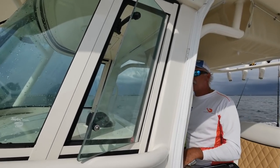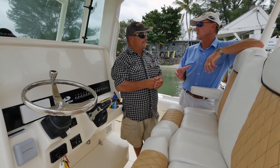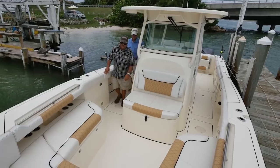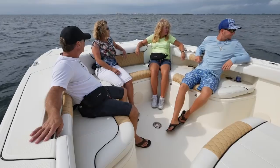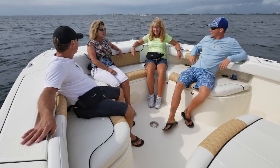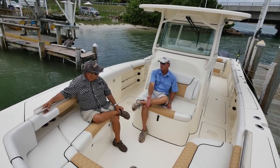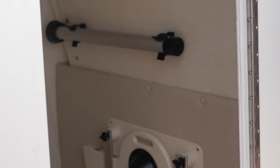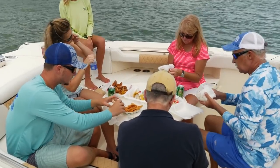As much as this boat is truly an offshore fishing machine, they haven't forgotten the family. Moving forward, the seating up front is super comfortable with great storage and more insulated fish boxes. Look how much space you've got up here — they carry the beam all the way forward, which gives you almost the same amount of room forward as you have aft in the cockpit, increasing how many people you can carry comfortably. We've also got a place in the middle of the floor for a cocktail table stored inside the center console. You can sit up here and have a picnic lunch while underway or at anchor.